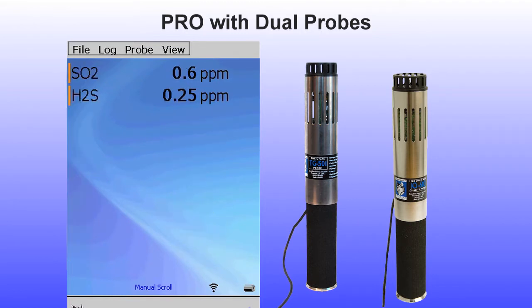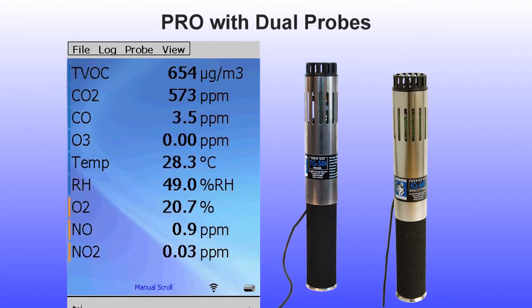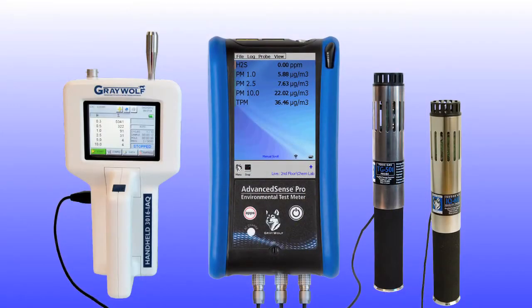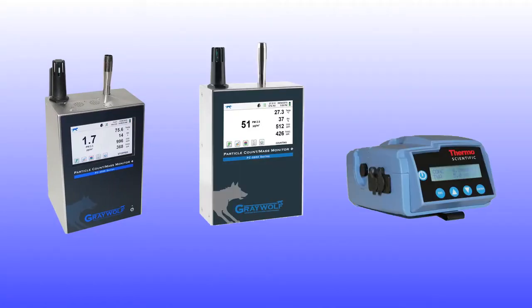TVOC is also shown in micrograms per cubic meter rather than PPB in this example — various units are easily selectable. In this typical AdvancedSense Pro multiprobe configuration, a particulate meter is connected to the left bottom socket, along with two DirectSense probes. Other particulate meter choices include benchtop units, wall mount units, and the Thermo PDR 1500 particle meter.